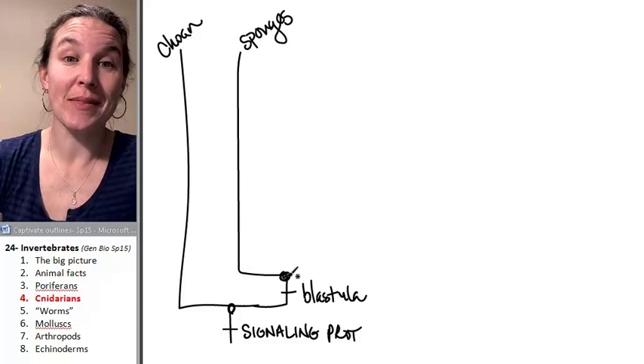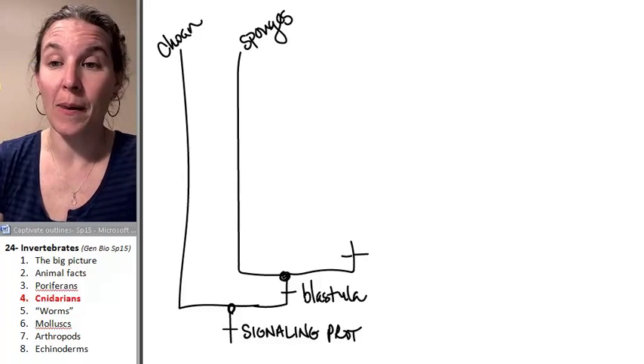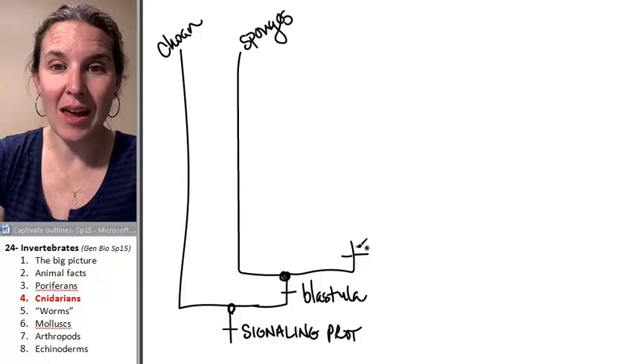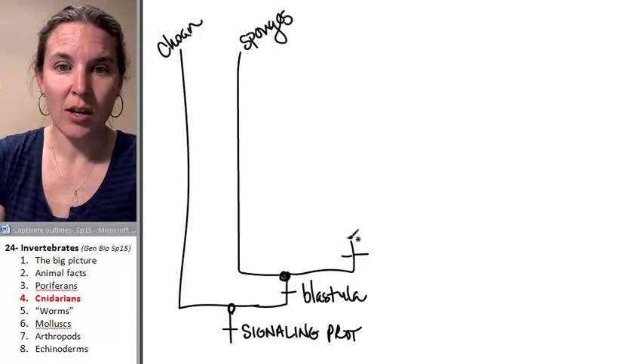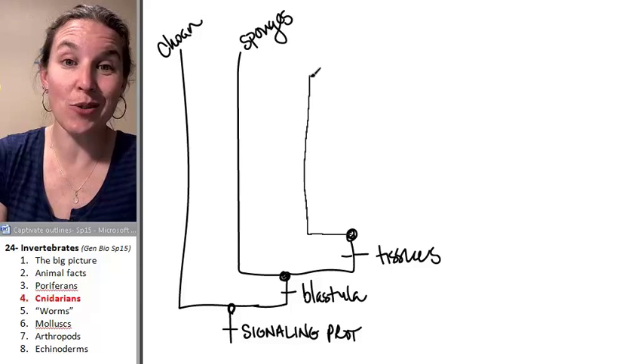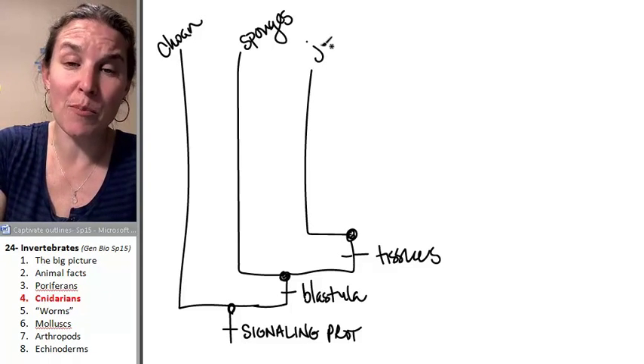All right, my friends, cnidarians are next. The branch that gave rise to our friends the sponges — the other end of that branch got tissues. And the first critter branching off of our tissue group, they're called cnidarians, but let's just go ahead and lump them together under jellyfish.